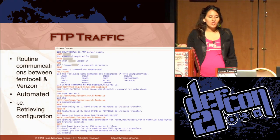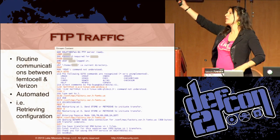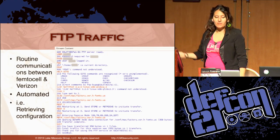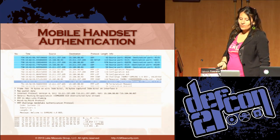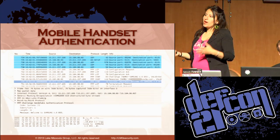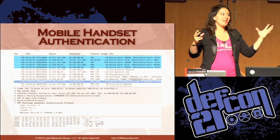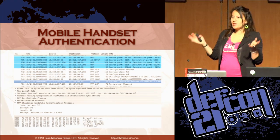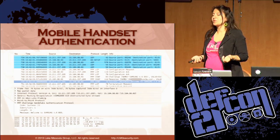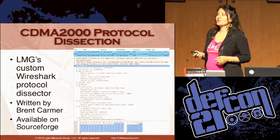Here's an example of the FTP traffic we saw — it seems to be used for routine communications between the femtocell and Verizon. It will enter a password to an FTP server and pull down configuration files automatically. The phone does mobile handset authentication using PPP CHAP — a challenge authentication response protocol — and we were able to write Snort signatures based on that. Any time the phone joins the femtocell, a Snort alert pops up, since the Verizon network responds with 'Welcome to the Samsung BSS.' You can tell as soon as a new device connects to your femtocell, and you can restrict it to only connect to specific phones.